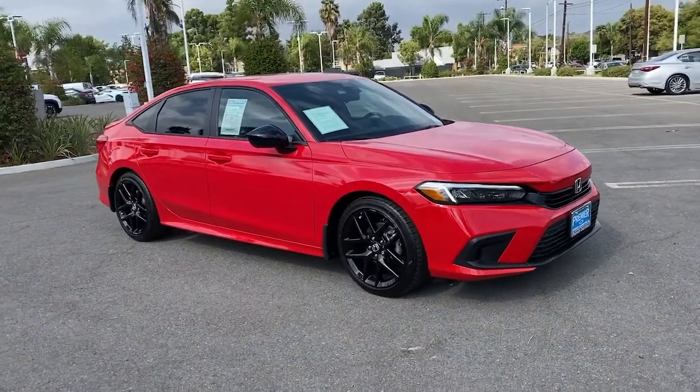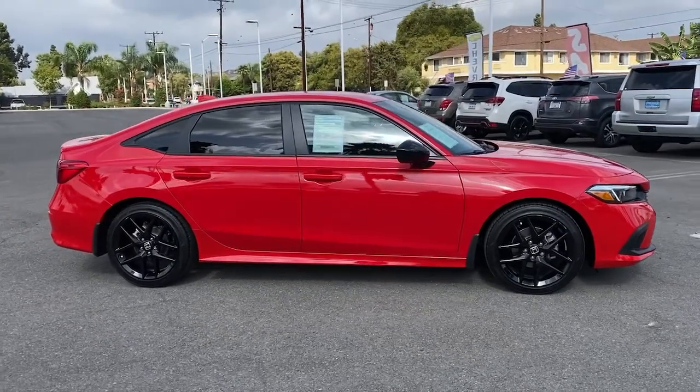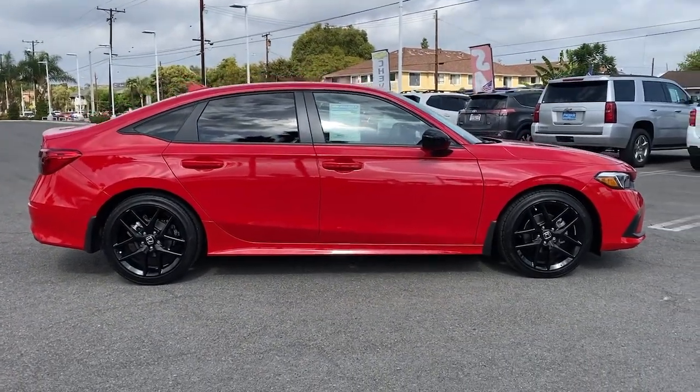Go home happy with the 2022 Honda Civic. This vehicle still has fewer than 5,000 miles on the clock, so it won't last long.